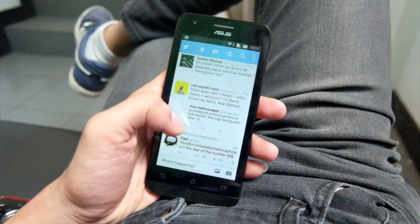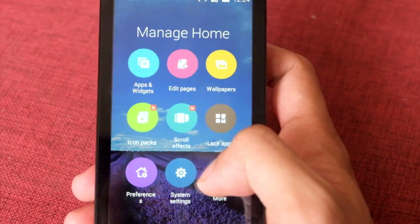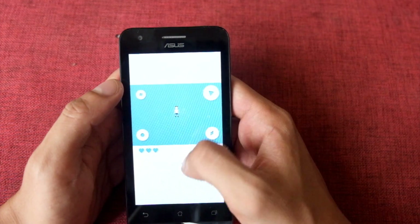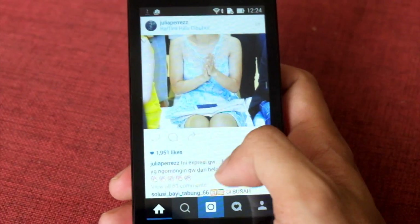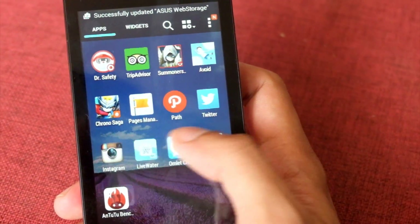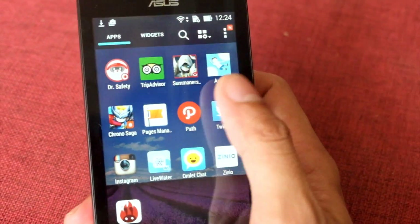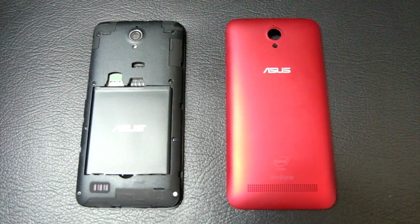Dukungan Intel Atom dual-core 1.2GHz dan RAM 1GB sangat mumpuni buat penggunaan sehari-hari, khususnya kalau kamu memakai smartphone hanya sekedar untuk chatting, social media, email, dan browsing. Menjalankan beberapa aplikasi sekaligus juga lancar jaya seperti jalanan Jakarta saat lebaran. Memori internalnya 8GB dan bisa lo tingkatkan sampai 64GB dengan microSD yang bisa lo masukkan di bagian belakang dalam smartphone.